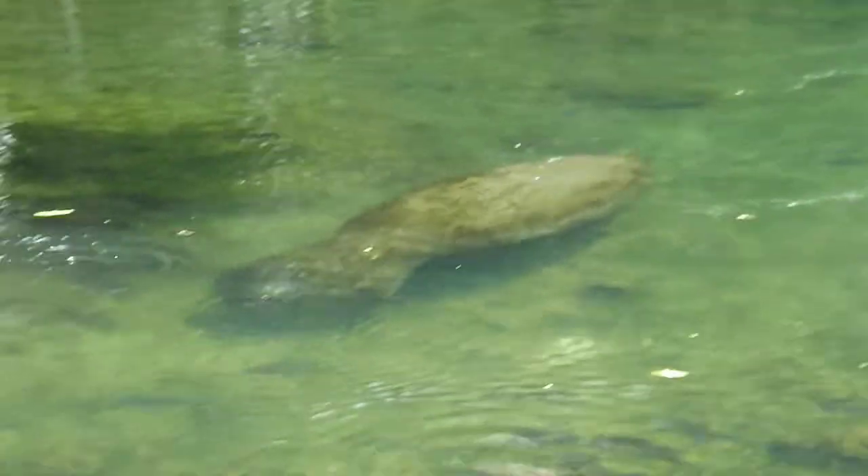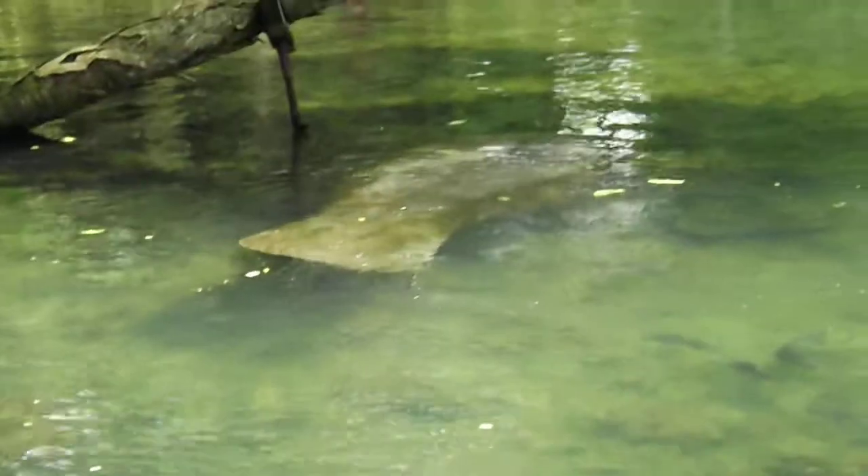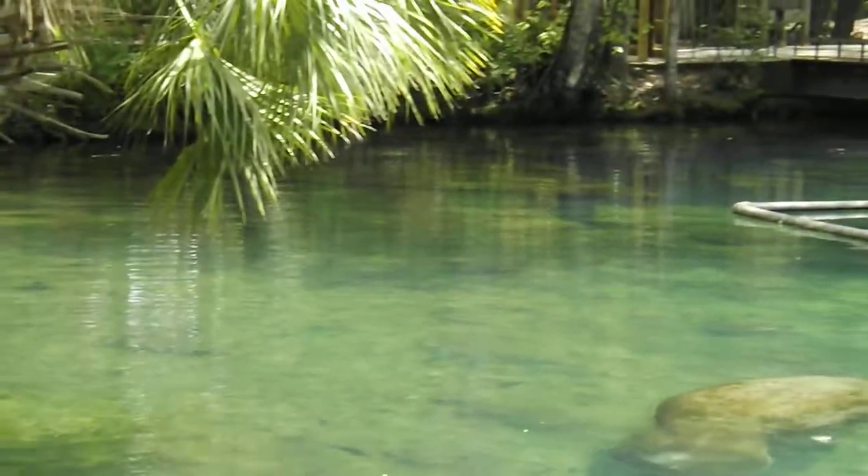This spring flows around the bend to where there is a bridge. If you've walked over that, you probably saw boats in the river, because this does flow right into the Homosassa River. The Homosassa River then flows about 9 miles out to the Gulf of Mexico. So this is fresh spring water.